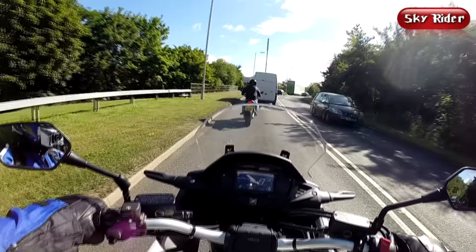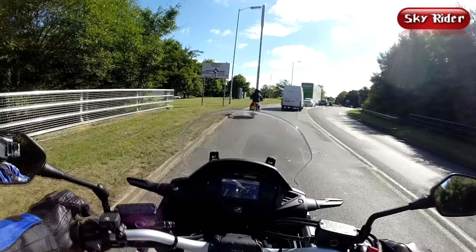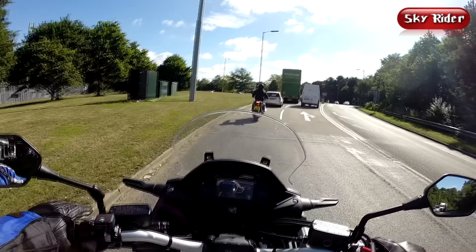The front twin-disc brakes are very good on the Crossrunner. The rear brake lacks a little, so you have to push harder with your right foot.